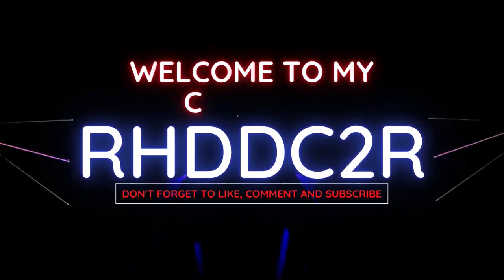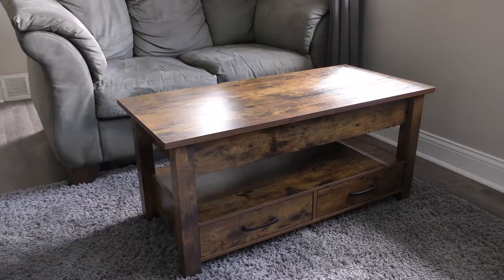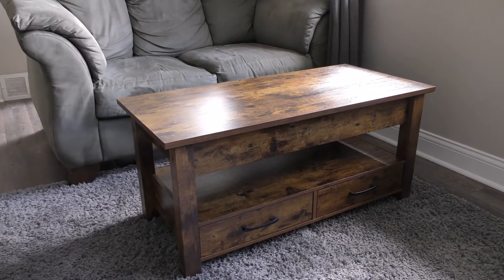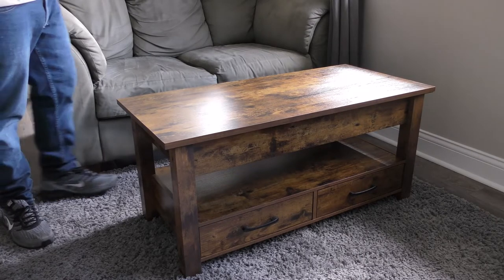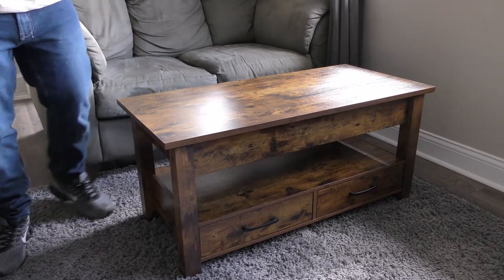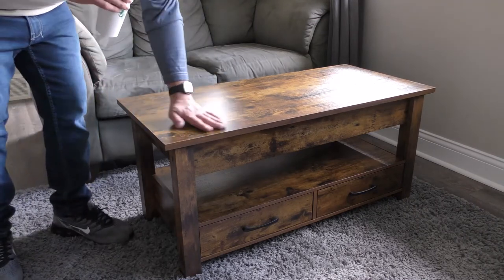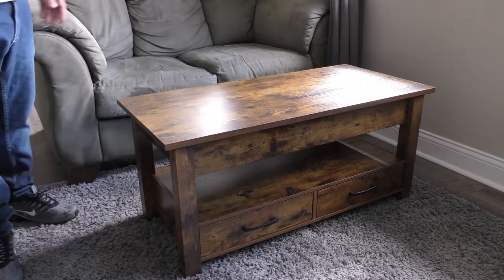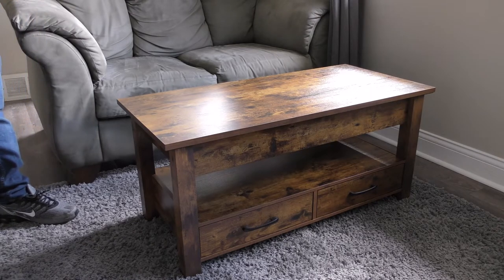I just wanted to do a review on my coffee table. I bought it back in early March, so I've had it now for seven months and absolutely love it. I have zero complaints about it — there's no nicks, no marks, no discoloration on it.